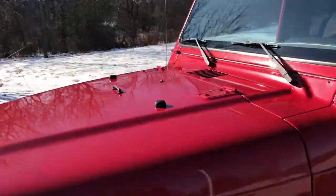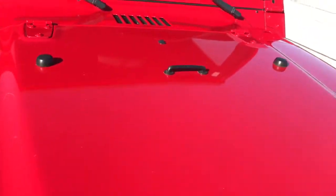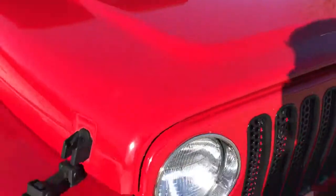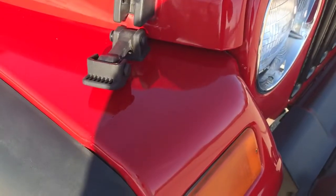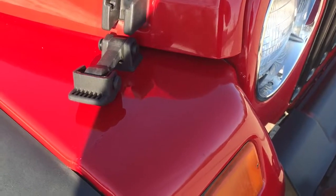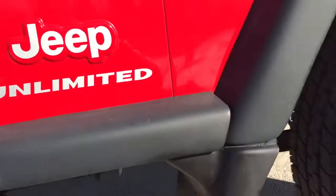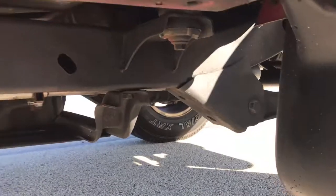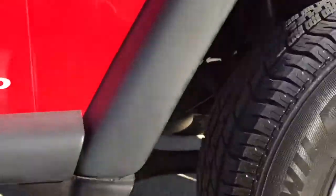Let's take a look at the engine. Wanted to point out the body is immaculate — there's one little kink in the fender right there, but other than that this Wrangler is absolutely beautiful. Let's go underneath and show you the frame; it's very clean with no rust concerns at all.